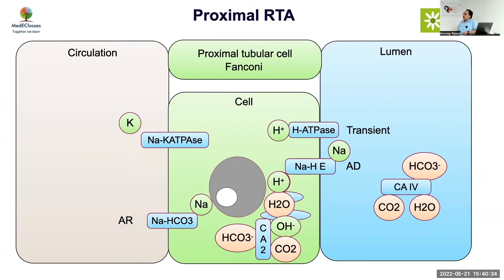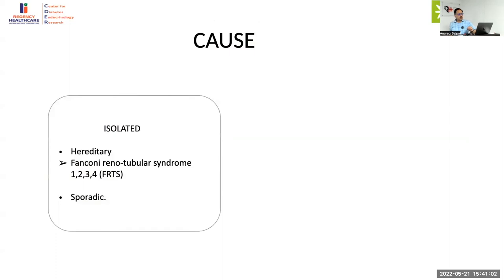There is an electrochemical gradient between the blood circulation and the lumen. This electrochemical gradient is responsible for various ion movements — the positive gradient will drive calcium and magnesium reabsorption. Because of this problem, if that gradient is disrupted, all your calcium loss will also happen. Now in the case, the diagnosis is proximal RTA, and it is likely a case of Fanconi syndrome.